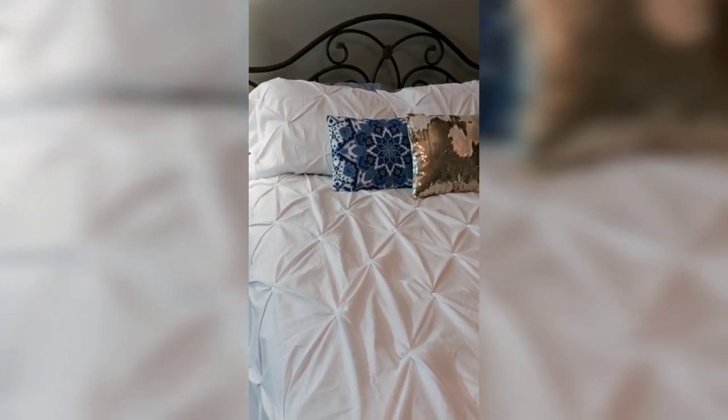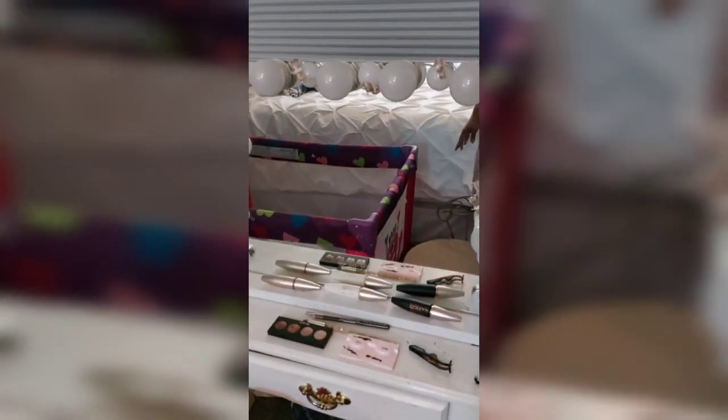It's white, and since I'm an empty nester I can have white in my home now. When my granddaughters are over, they know they shouldn't touch Nana's white covers. It's beautiful — I love the pleating of it. I've had it for about six months now and it's still beautiful. It also comes with two shams.